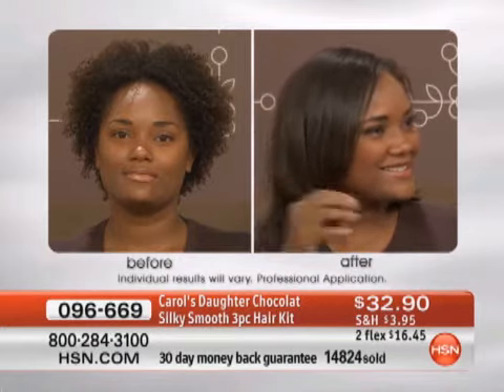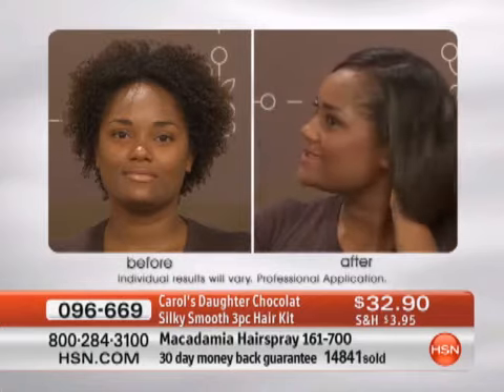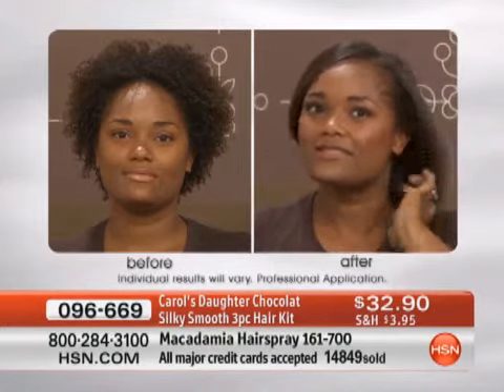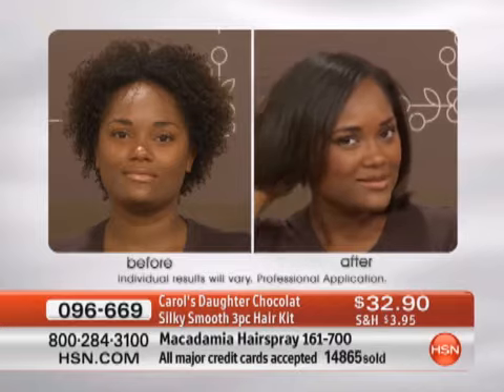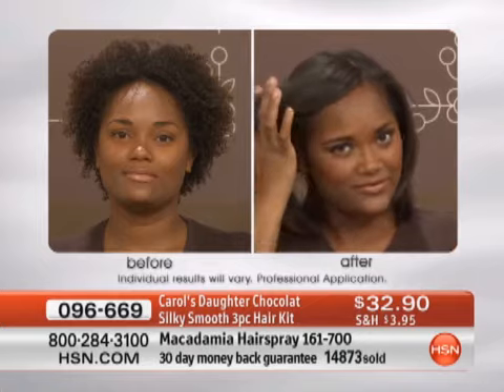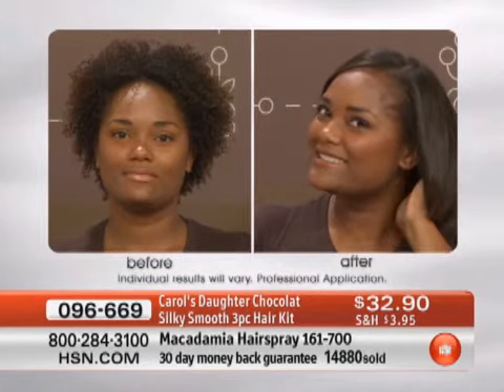Look at these gorgeous girls — look at Janice's before and after. In her before, when her hair is in its natural state and wet, it draws up. She has a very tight curl pattern. She used the Chocolat Smoothing Collection, blew out her hair and flat ironed it. She has all of this length and movement — that's amazing and that's all of Janice's hair.